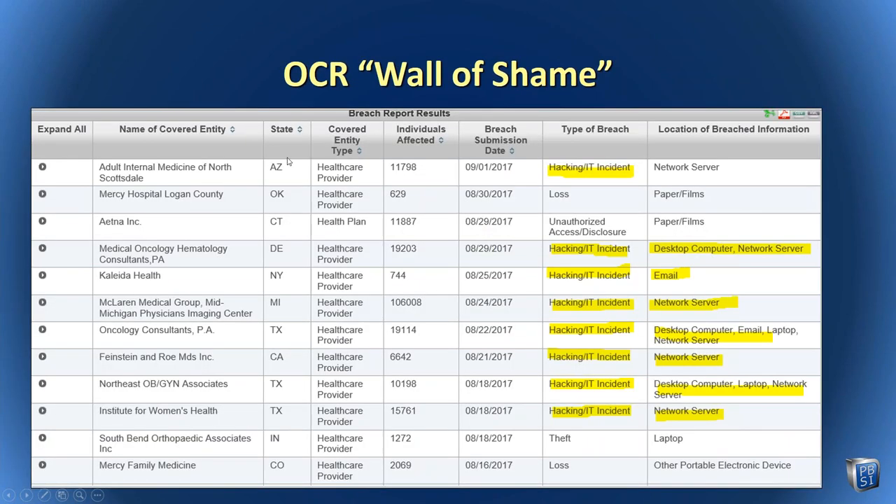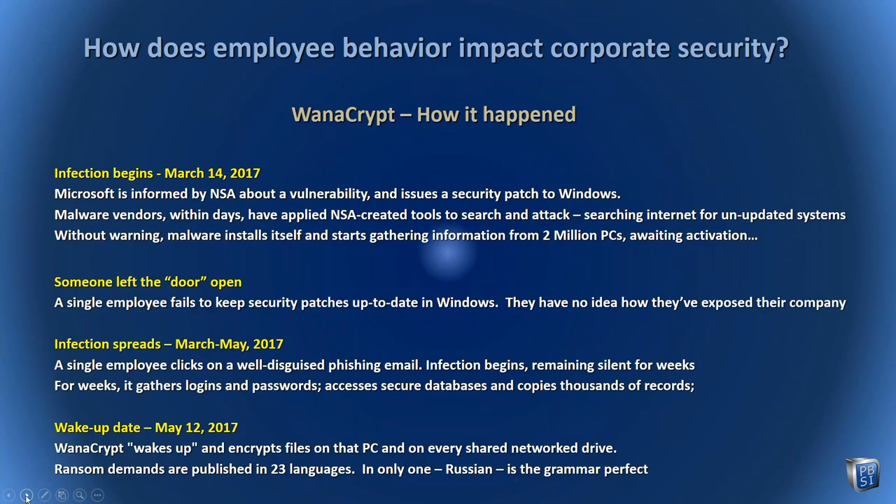In a medical office, we're all under the auspices of OCR, which tracks all hacking incidents. Here are recent hacking incidents in practices affecting only 629 patients, 744 patients — small practices. This happens virtually daily, and in many cases multiple times each day. These are very dangerous and very expensive events — you do not want this to happen in your practice. You do not want to be on this wall of shame. And if you are hacked, there is a legal requirement to publish it. The only good solution is to prevent, prevent, prevent.